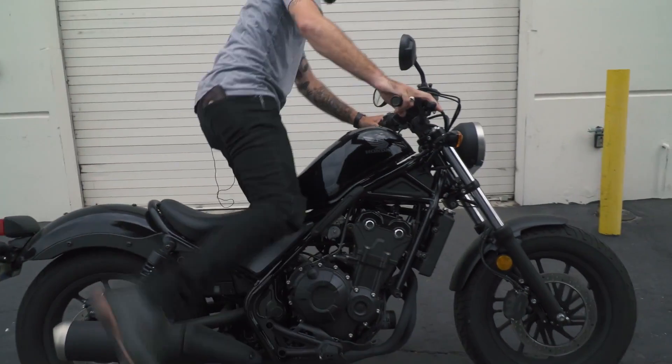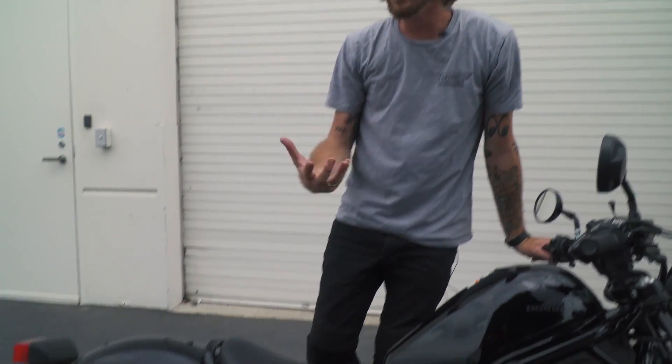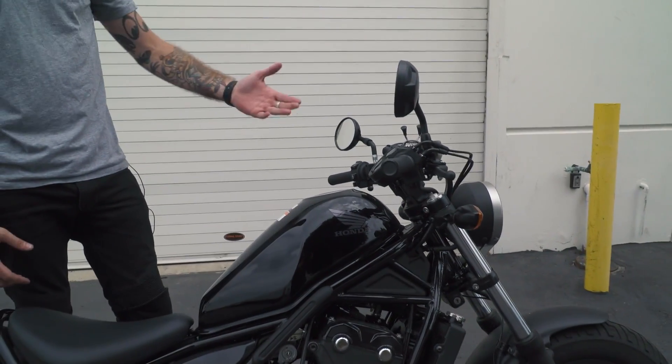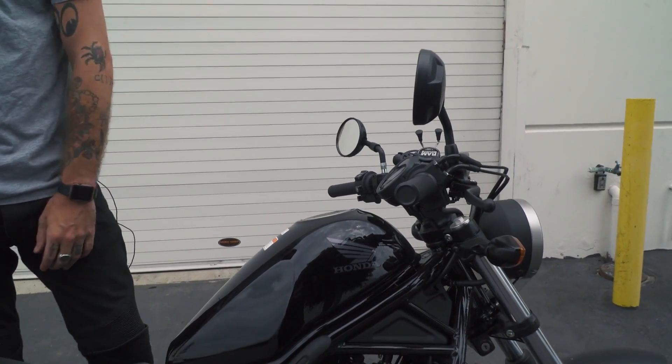It's pretty lightweight and it even feels lighter than it really is. It's nimble and easy to throw around, so it's a really easy bike to ride. Very approachable both on the price point, the size, and the rideability. Fun bike — it's the 2018 Honda Rebel 500.